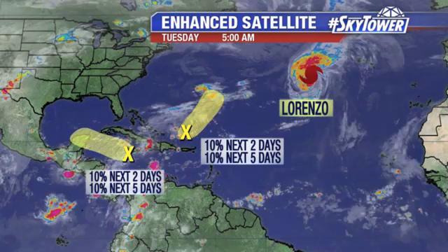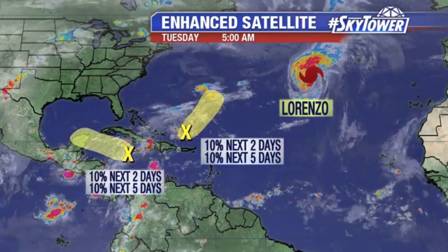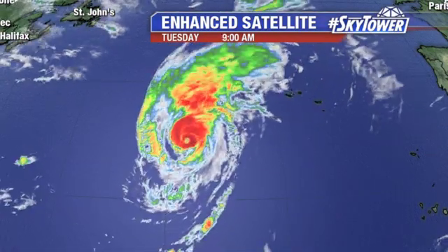That big wide view has a couple of areas that we're watching — one to the north of Puerto Rico, another one in the central Caribbean. Neither one of these systems is really showing anything over the next five days. But down in the Caribbean, into the Gulf of Mexico, we're going to watch that pretty closely as we head through the weekend and into next week.